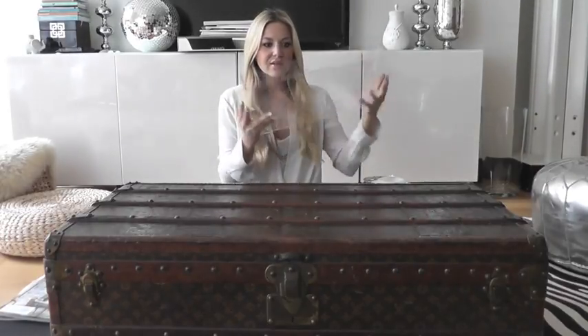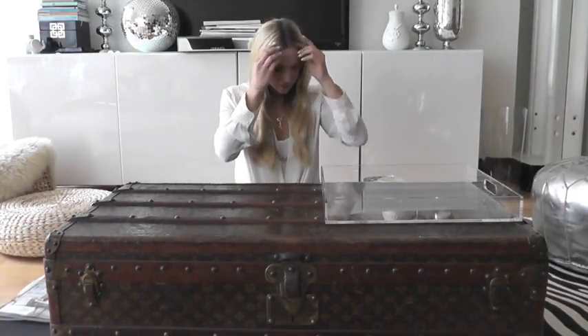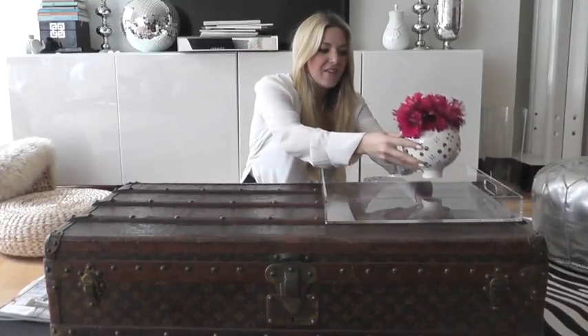So now for the second look. I'm also going to keep this Lucite tray on here — I got it from CB2, which is like Crate and Barrel's younger store. I always leave that there because it just kind of protects the trunk. This look is going to be more fun and colorful. So I have this vase with pink gerbera daisies in it — this vase is from Jonathan Adler. I've had it for a couple of years and I really think it's different and pretty.